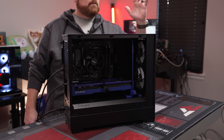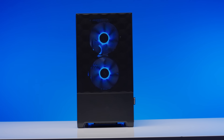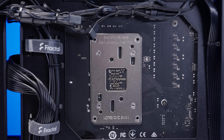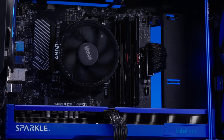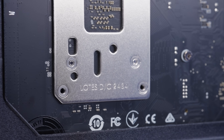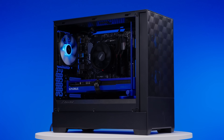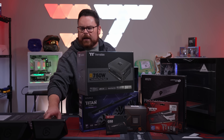Three, two, one — power. There it is, I see lights! Now, how much does this $900 build actually perform? Well, let me show you real quick. Here it is right here — kicking off the benchmarks.